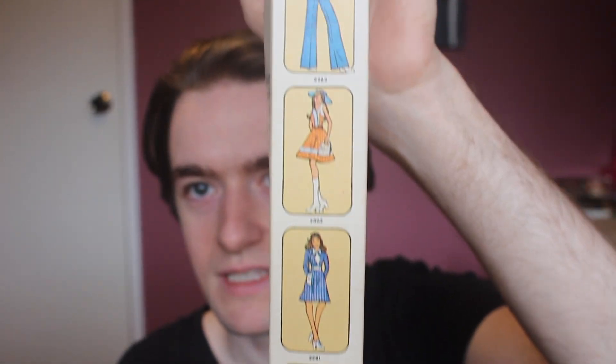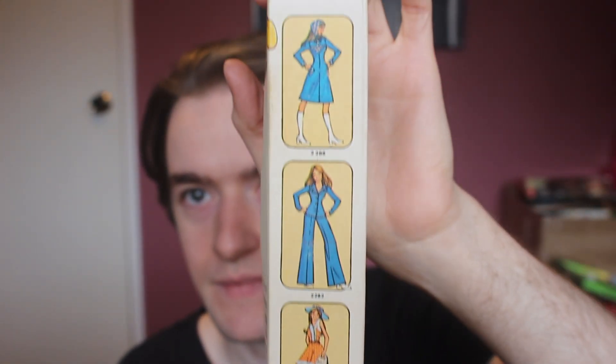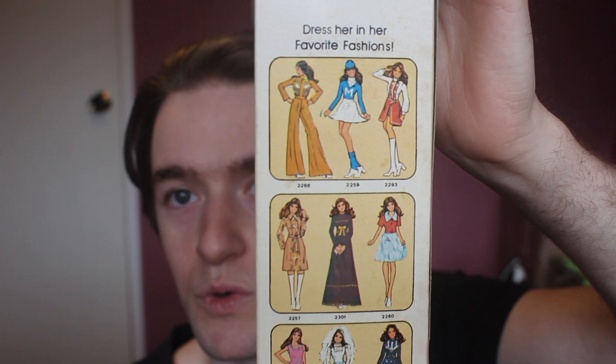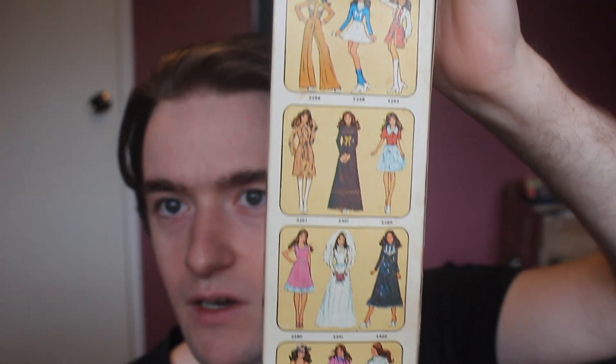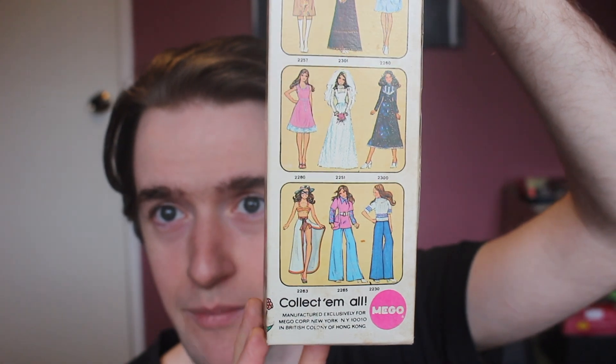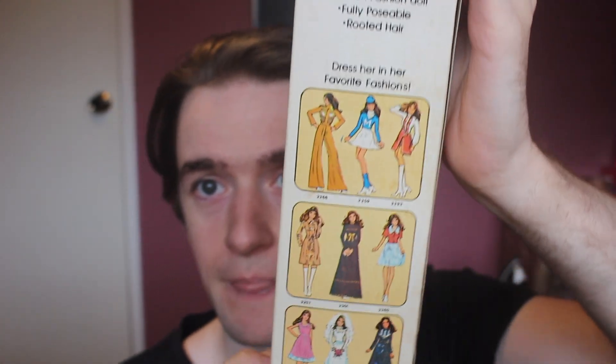It continues on to the sides as well, though one side just has some flowers. You'll probably notice that some of these fashions were also sold as awards exclusives, and also as Cindy fashions — Cindy being the doll by Pedigree, the UK's answer to Barbie. So let's get this open — simple tab at the bottom and then you slide her out.